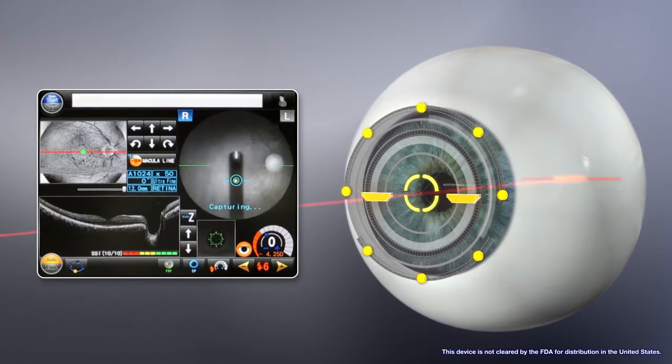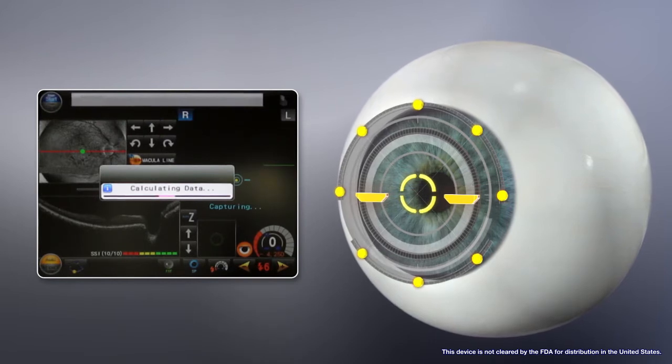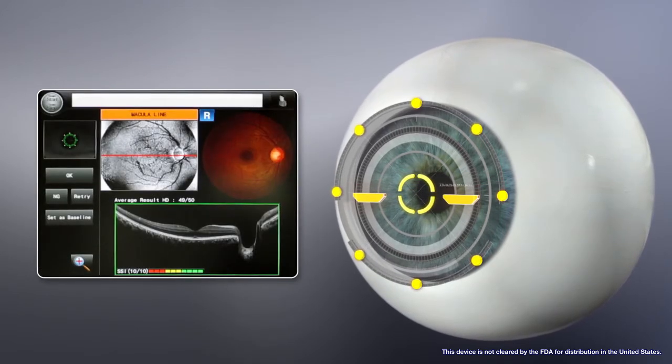Once the OCT image is properly optimized, both the OCT and fundus images can be captured in a single shot.